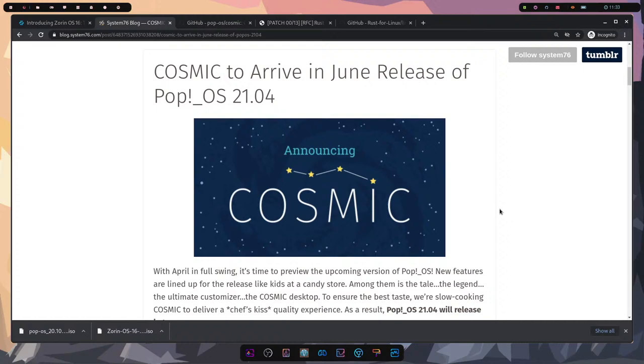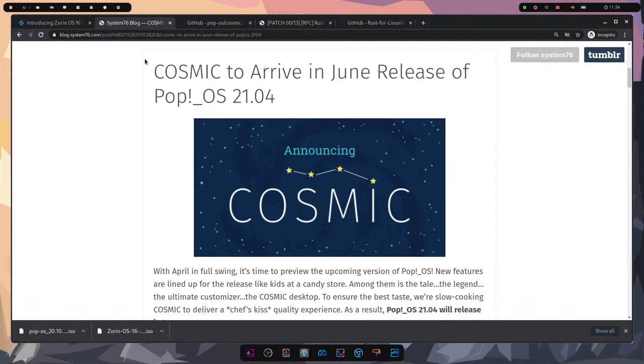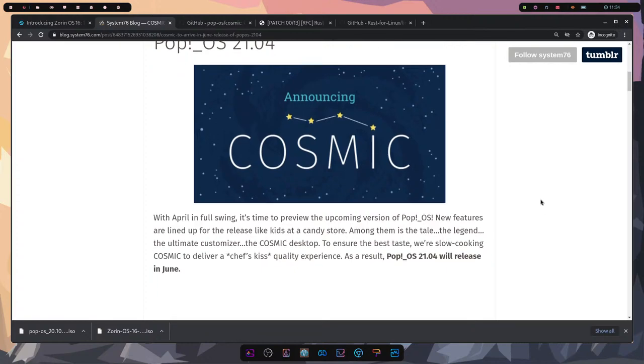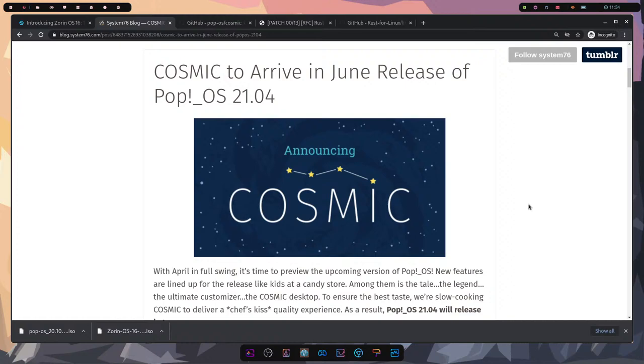The next topic is the new COSMIC desktop coming to Pop OS. The June release of Pop OS 21.04 will be receiving a desktop overhaul. Really, just think of COSMIC desktop as a tweaked version of GNOME — it's an extension rather than a newly designed desktop environment. I think the blog post has confused some people who are saying Pop OS is coming out with a brand new desktop environment, but that's not the case.